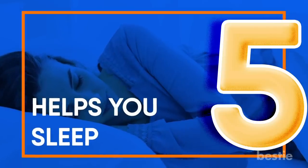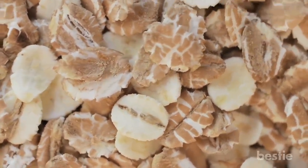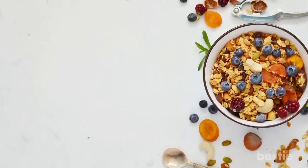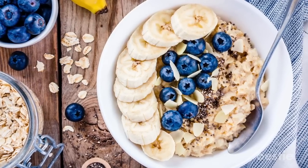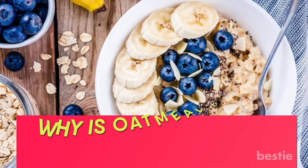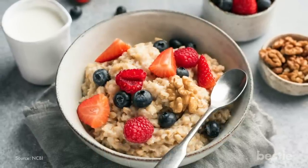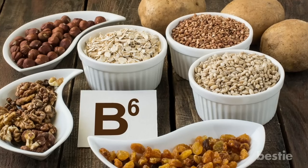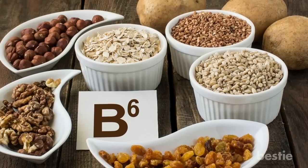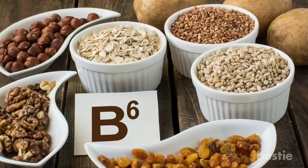Oats can also help you sleep. Our society has ingrained in us that oatmeal is a breakfast food, although it is also a wise choice before bedtime. In fact, the Scottish recommend a bowl of oatmeal in the evening to get you feeling nice and sleepy. Oats actually contain melatonin and complex carbohydrates that can help more tryptophan get into the brain and help you sleep. Oatmeal also contains many vitamins including B6, which is a cofactor that aids in the production of more serotonin in the brain.